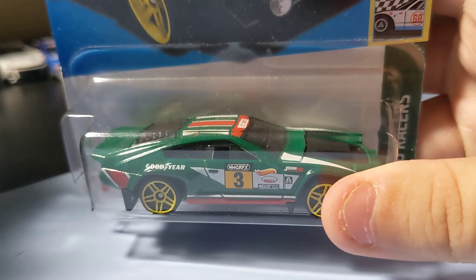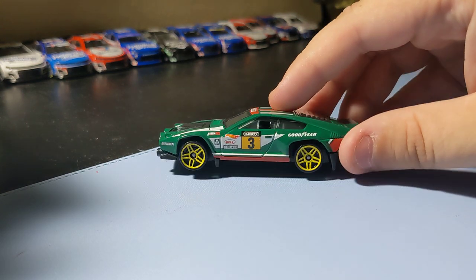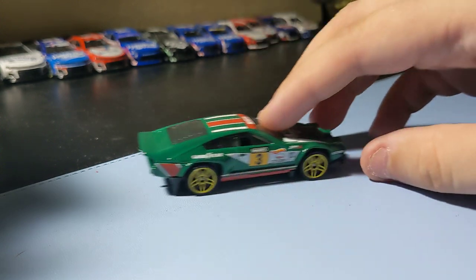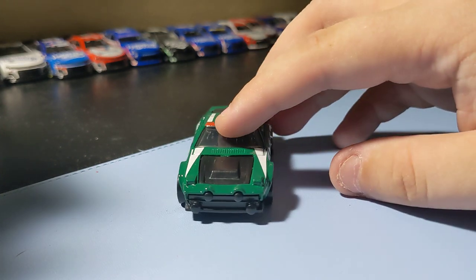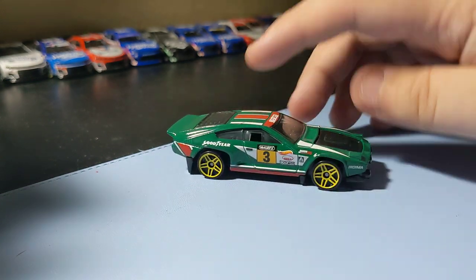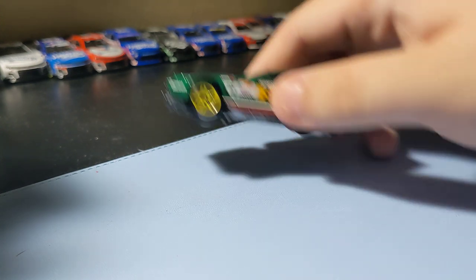Starting with the Pelosi Raleigh car, which is really cool looking. I like this casting — nothing too crazy, but still pretty cool. I like the rims. Front end's pretty nice. It's a cool little Raleigh style car. Glad to find that one.